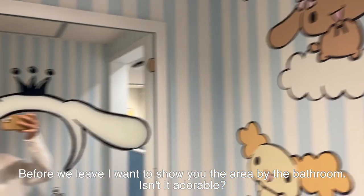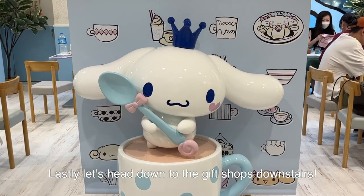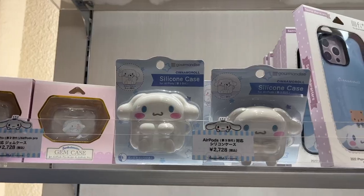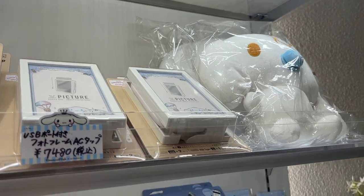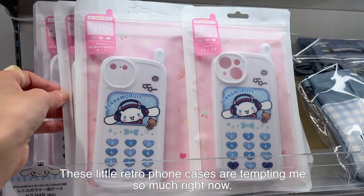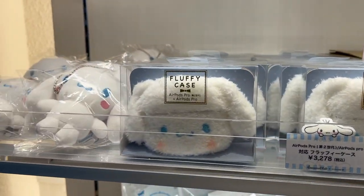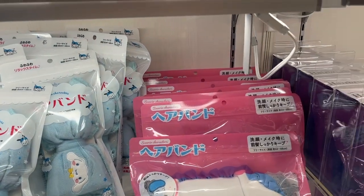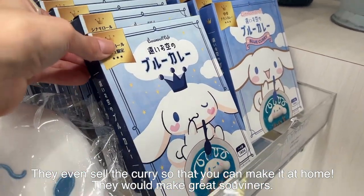Before we leave, I want to show you the area by the bathroom — isn't it adorable? Lastly, let's head down to the gift shop downstairs. Everything is so cute! This place is bad for my wallet. These little retro phone cases are tempting me so much right now. Oh, they sell the curry that you can make at home — that would make a great souvenir.